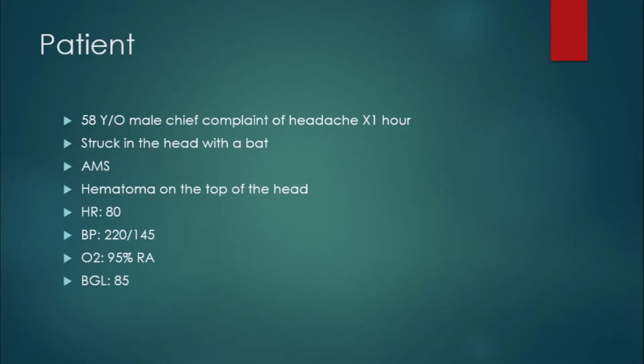So here's your patient. You have a 58-year-old male with a chief complaint of a headache for one hour. He was struck in the head with a bat, and you note that he has some altered mental status and his GCS is about 14. You do an examination and notice a hematoma on the top of his head. You obtain vitals: heart rate of 80, blood pressure about 220 over 145, oxygen saturation 95% on room air, and a BGL of 85.